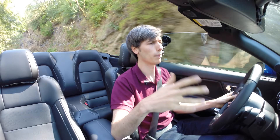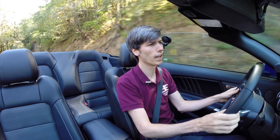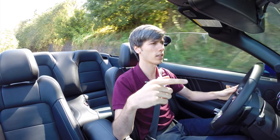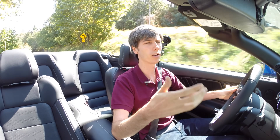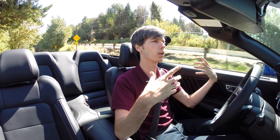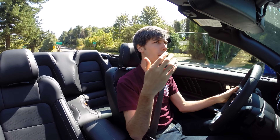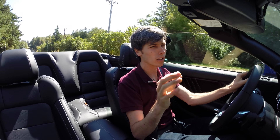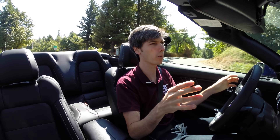That said, if you do get the manual transmission and the hardtop, there are some serious benefits. You're dropping 110 pounds, and the manual transmission has more aggressive gearing for all six gears plus a more aggressive final drive. So you're going to get significantly better acceleration and torque delivery out of the manual. If you're going for performance, that's the option that makes sense. But clearly, if you're buying the convertible EcoBoost, you're not primarily going for performance.